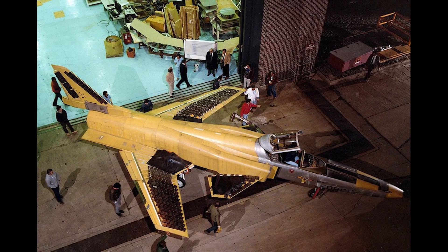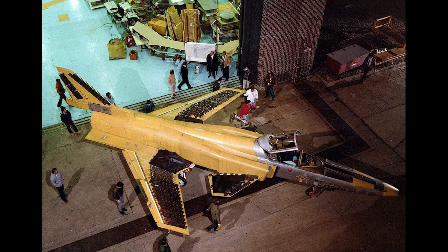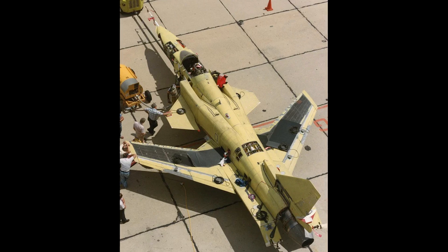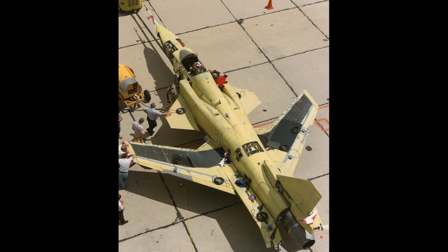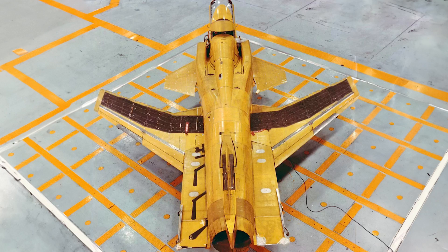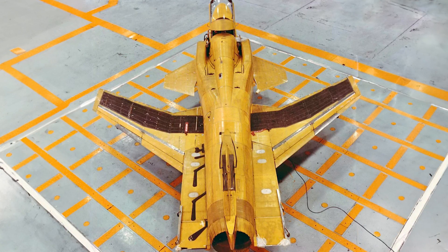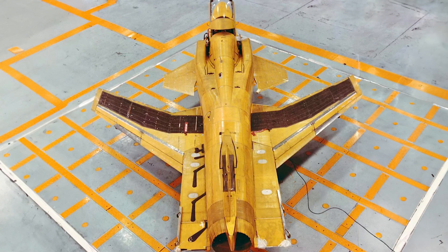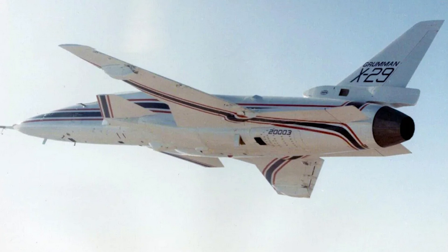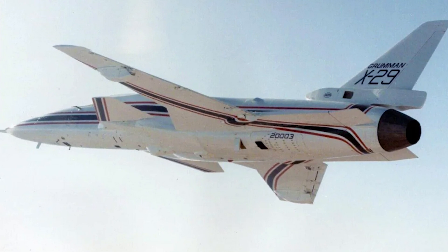The result was the Grumman X-29. Two would be rolled out for testing. The first flight would occur at Edwards Air Force Base on December 14th, 1984. It would be the third jet aircraft, after the Ju-287 and Hansa, to take flight with forward-swept wings. The programme would encompass NASA, the US Air Force, DARPA, and Grumman, all handling various roles during the research process. The two X-29s would be designed for different roles.